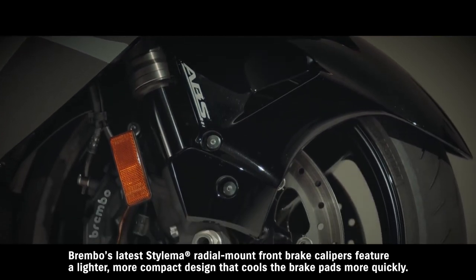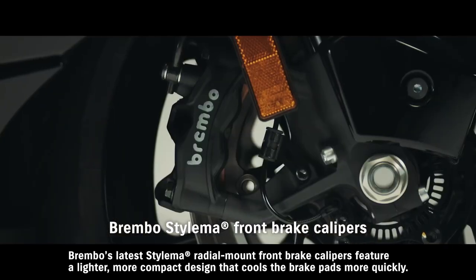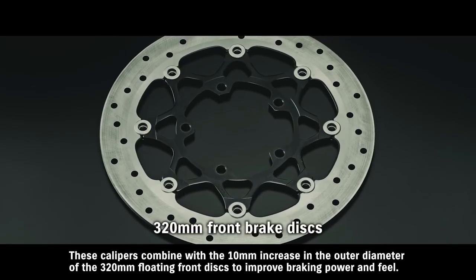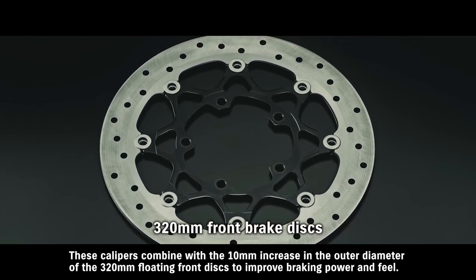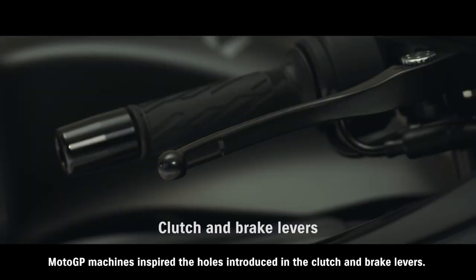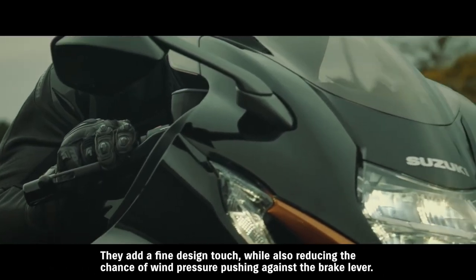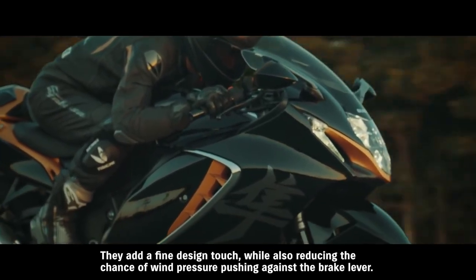Brembo's latest Stilema radial-mount front brake calipers feature a lighter, more compact design that cools the brake pads more quickly. These calipers combine with the 10-millimeter increase in the outer diameter of the 320-millimeter floating front discs to improve braking power and feel. MotoGP machines inspired the holes introduced in the clutch and brake levers — they add a fine design touch while also reducing the chance of wind pressure pushing against the brake lever.